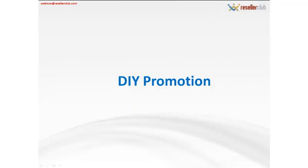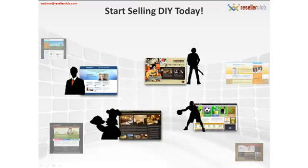We appreciate all of you viewing this webinar so much that we are offering each of you a custom-made, personalized promo on DIY packages. Simply contact your account manager and let them know you viewed this webinar. You can also write to us at webinar@resellerclub.com, and we will put you in touch with the relevant people. We're keen to help you with any marketing strategies or additional planning that you may require to make the most of this new product. Contact your account manager or our products team for tips and ideas on how to increase your DIY Website Builder sales and plan promotions and marketing campaigns.